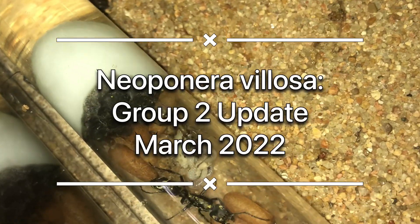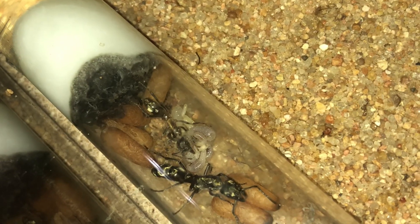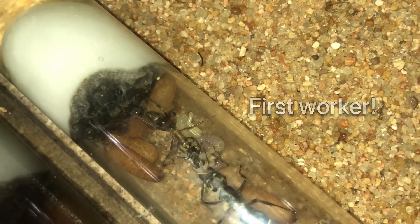Howdy and welcome back to the Antterium. In this video we will update you on our second Neopanera colony. Our formerly paired but now single queen has her first workers.